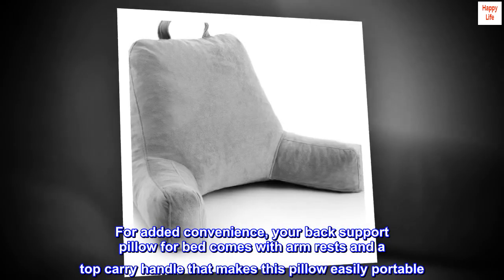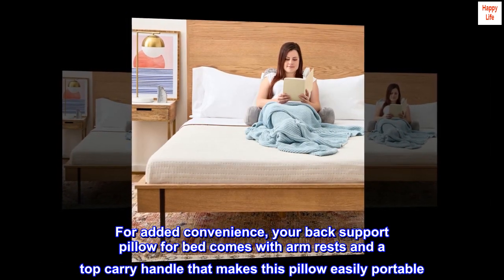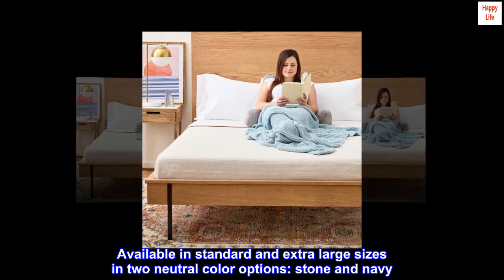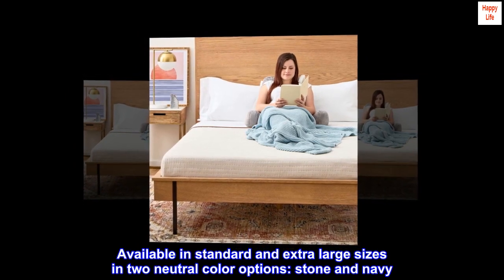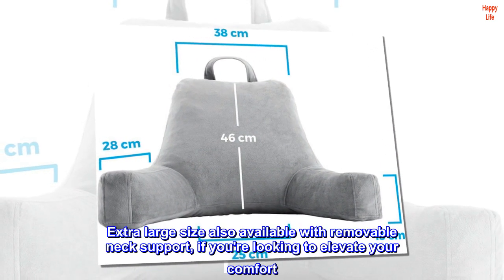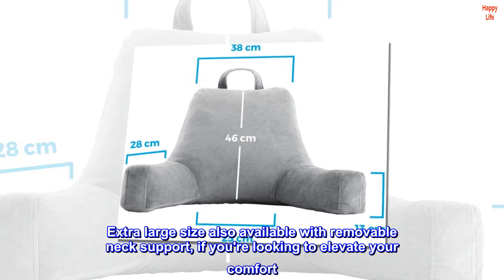For added convenience, your back support pillow for bed comes with armrests and a top carry handle that makes this pillow easily portable. Available in standard and extra-large sizes in two neutral color options: stone and navy. Extra-large size also available with removable neck support, if you're looking to elevate your comfort.